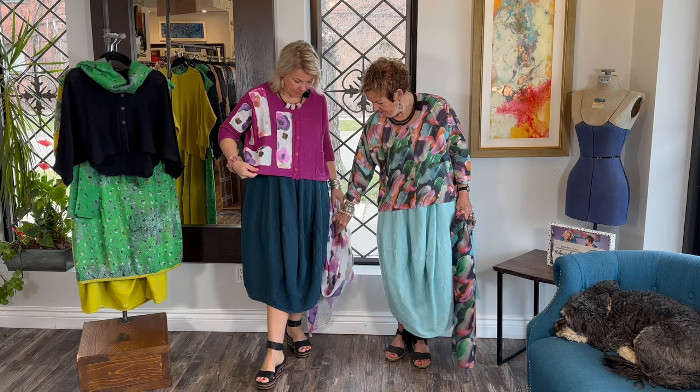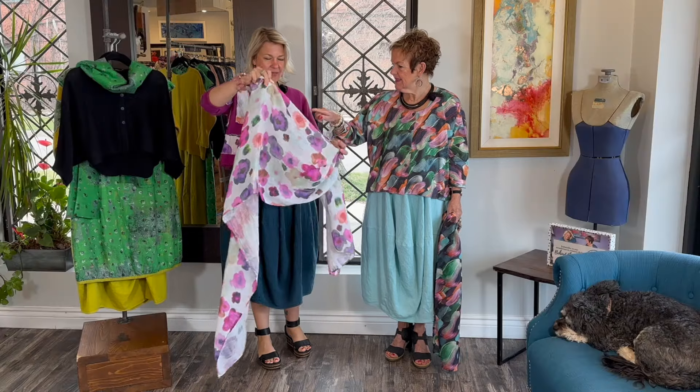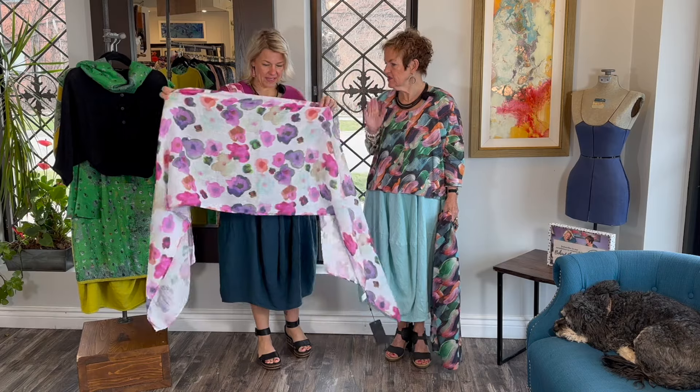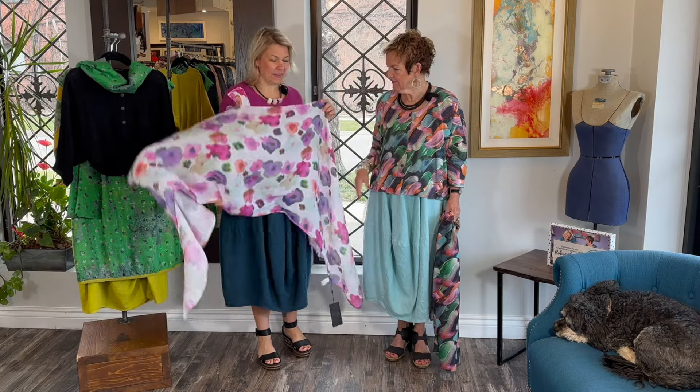And these are anemones — those are my favorite flowers. I always forget to say because you can hardly buy them here, but that's what they remind me of. They're so beautiful, what gorgeous color. Oh my goodness, look at that scarf.